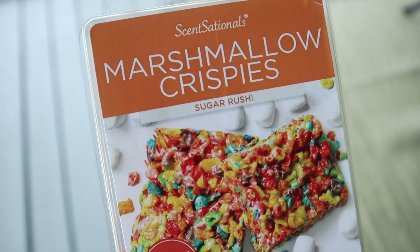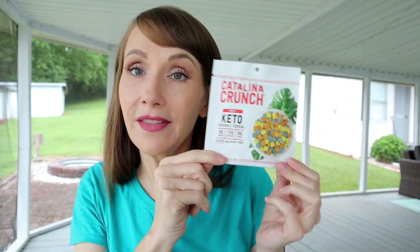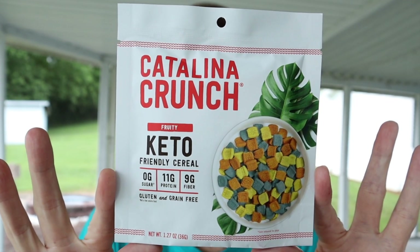Next is a product I've been wanting to try: Catalina Crunch in the fruity flavor. I adore fruity cereals — the wax melt I use in my house even smells like fruity pebble rice krispie treats. One serving is 110 calories, five fat, 14 total carbs, non-dietary fiber, and 11 protein. It's gluten and grain free, high in fiber, no sugar alcohols, and 100% vegan and plant-based.